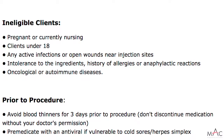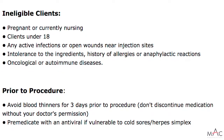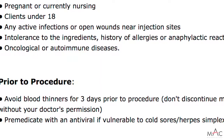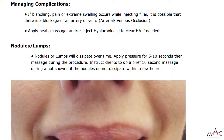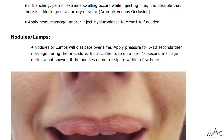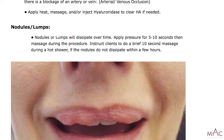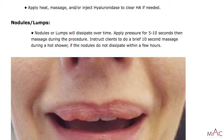Prior to the procedure, confirm the client is off blood thinners, but make sure they do not discontinue any medication without a doctor's permission. If they have a history of cold sores and are getting their lip area worked on, recommend they take an antiviral starting a day or two before the procedure. Complications can include overcorrection, filler lasting longer or shorter than expected, and possible cold sore reactivation if not premedicated. Sometimes lumps or bumps occur — apply pressure for about 10 seconds and massage during the procedure. If lumps don't go down, instruct the client to massage the area for about 10 seconds during a hot shower.